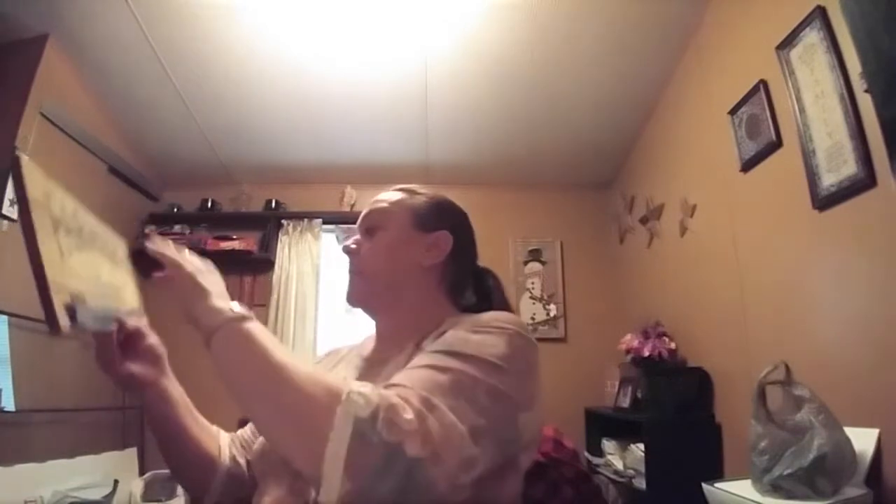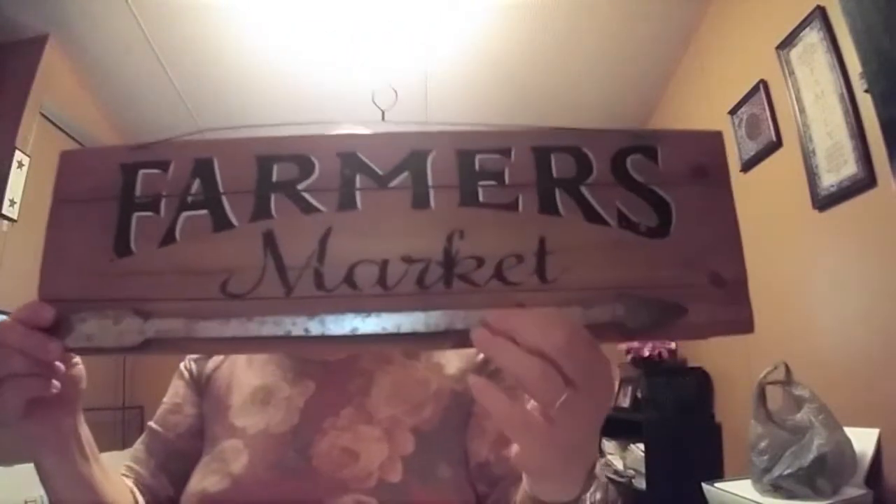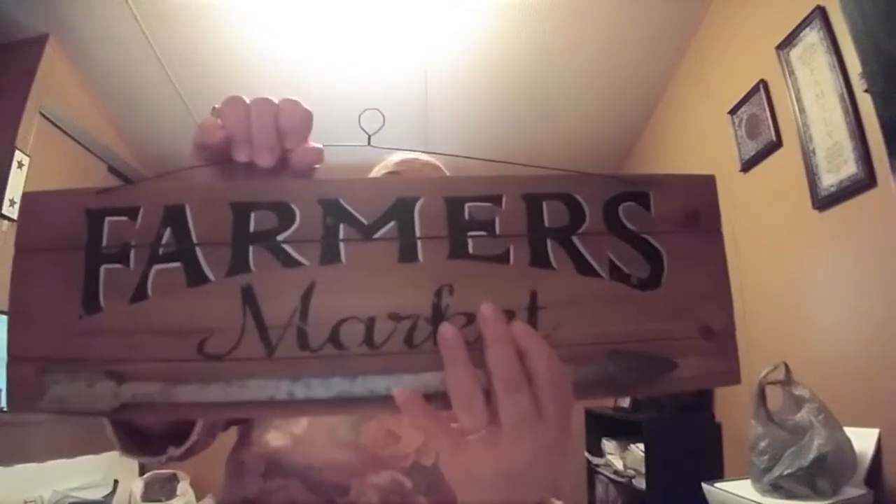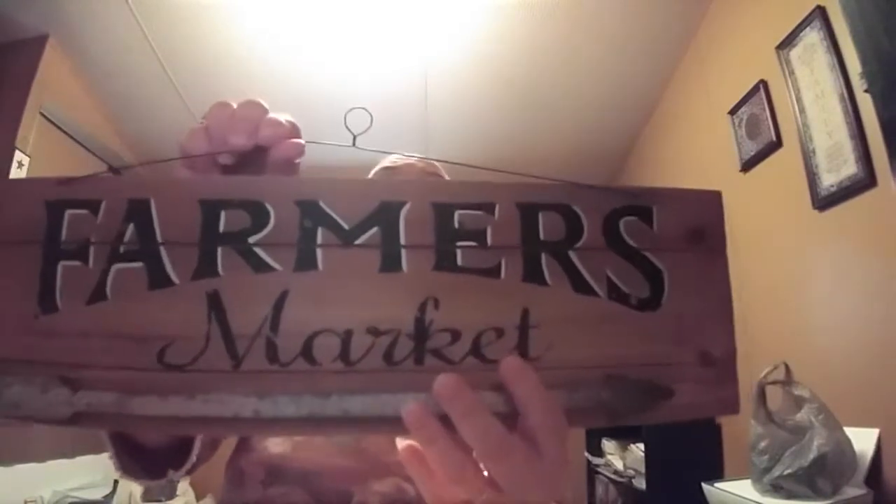This was $12.97. It says 'Farmer's Market' and it's got an arrow, it's like a sign, and then it's got a wire holder. I really thought that was pretty. With the 70% off, that also came to $3.90.